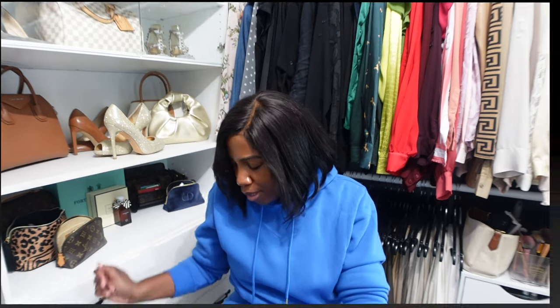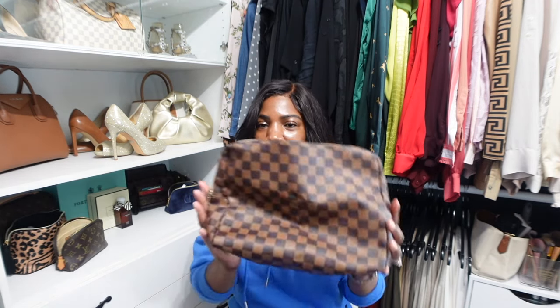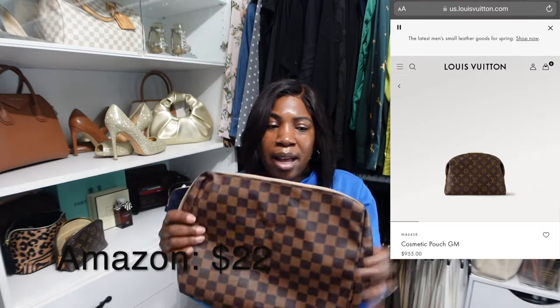Now let's move on to handbags. I have quite a few Amazon handbags because I'm obsessed with handbags and I cannot have every single one of my handbags be designer — I'm just not a millionaire. The first one is more of a toiletry bag — it is this Louis Vuitton dupe toiletry bag, and it's just a really good bag.